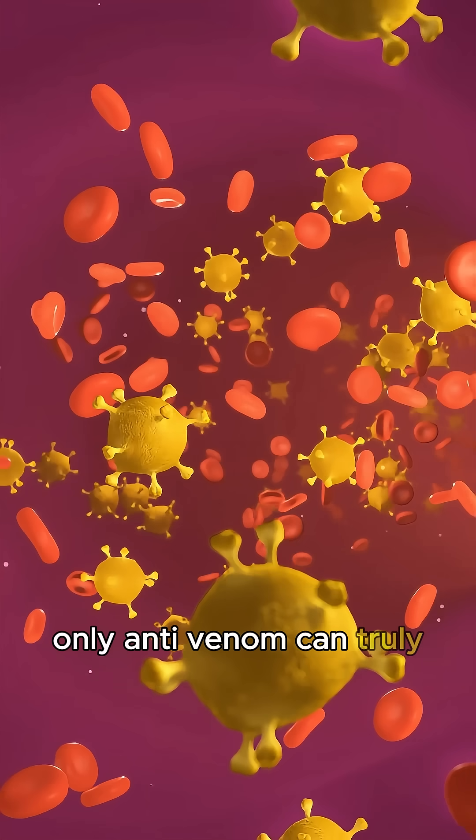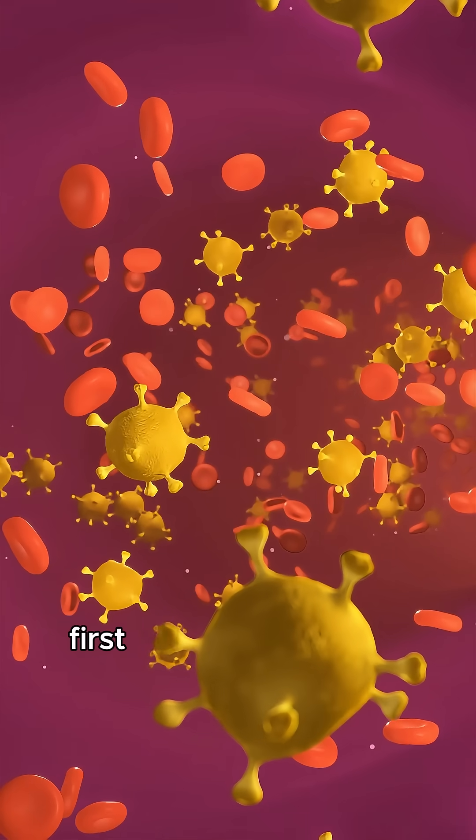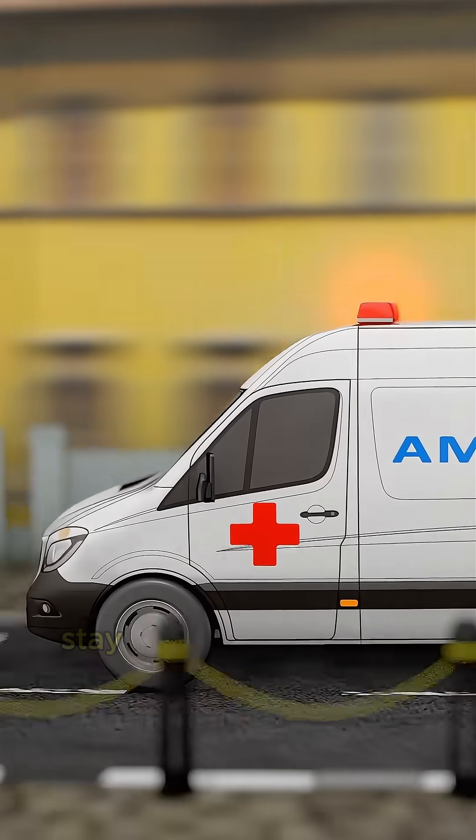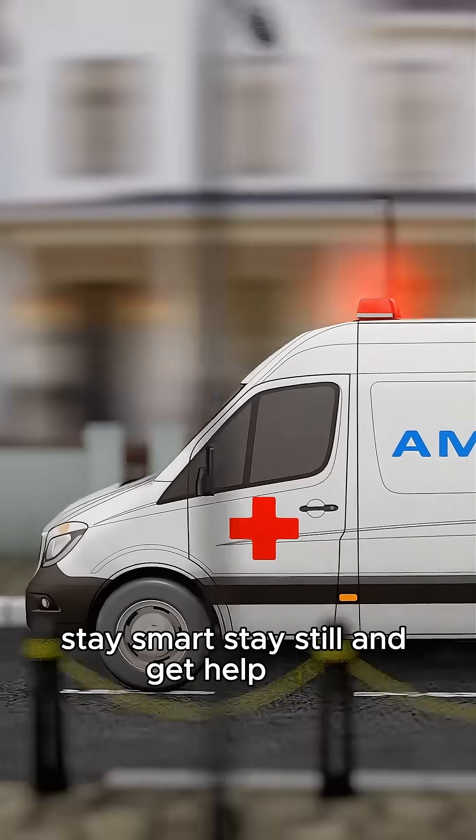Time is critical. Only anti-venom can truly stop venom damage. First aid won't cure the bite, but it can slow down the venom and buy you the time you need to survive. Stay smart, stay still, and get help fast.